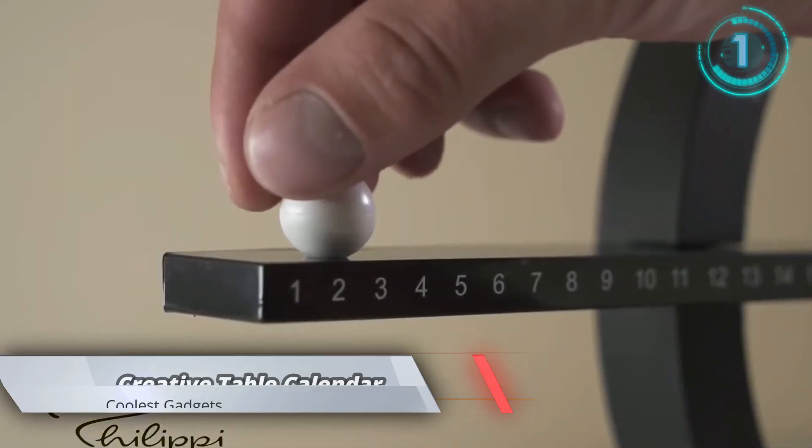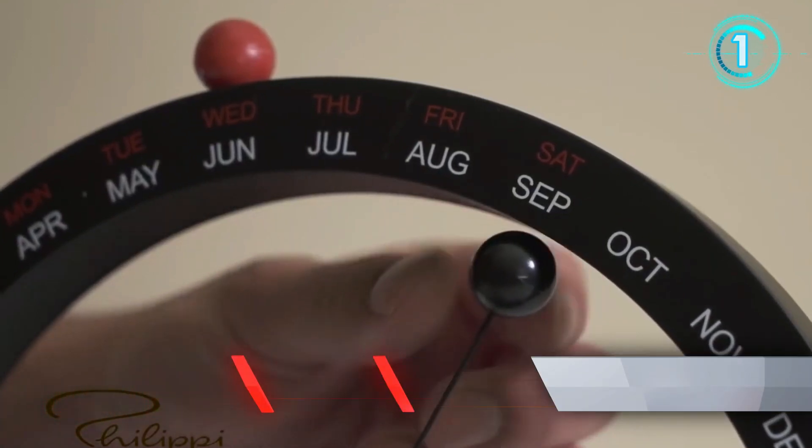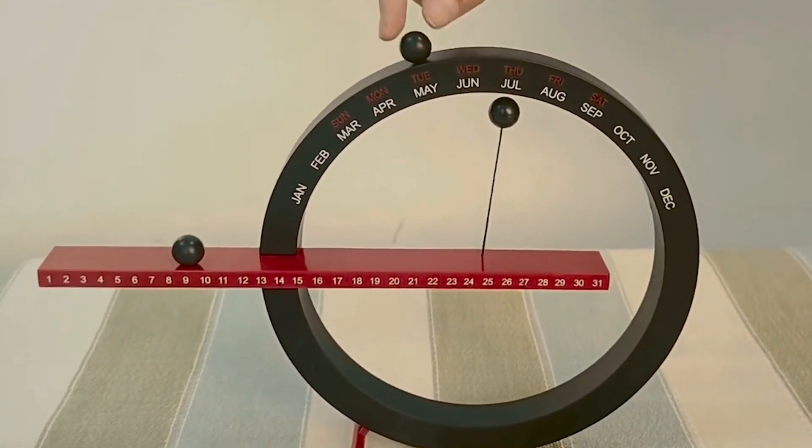Are you a time management freak who also has a passion for interior design? This table calendar will prove to be a fascinating addition to your bedroom. Along with that, it guarantees durability.